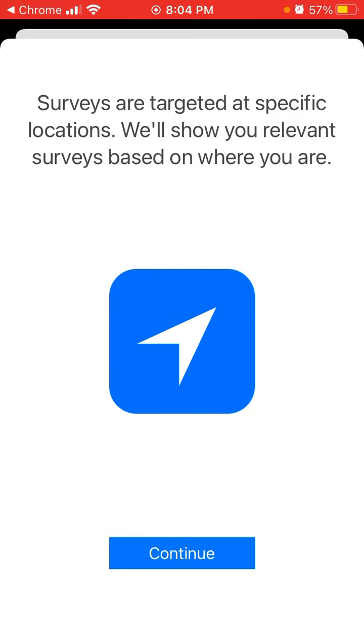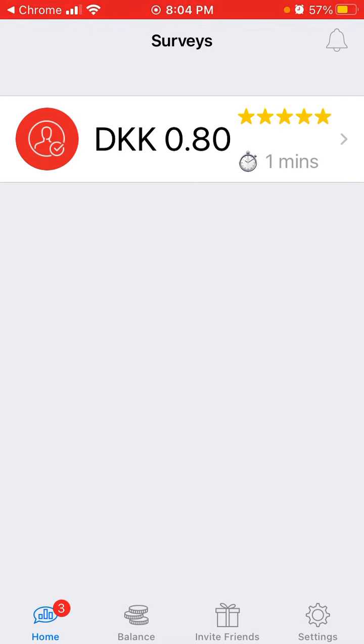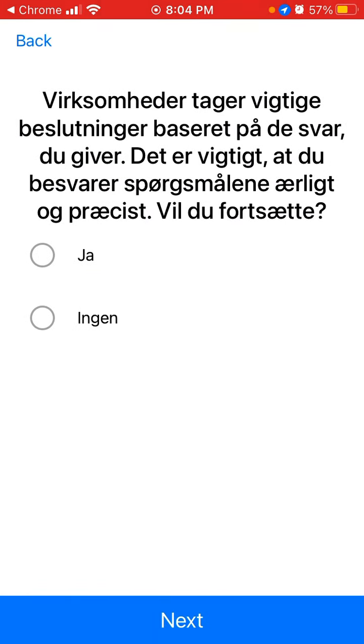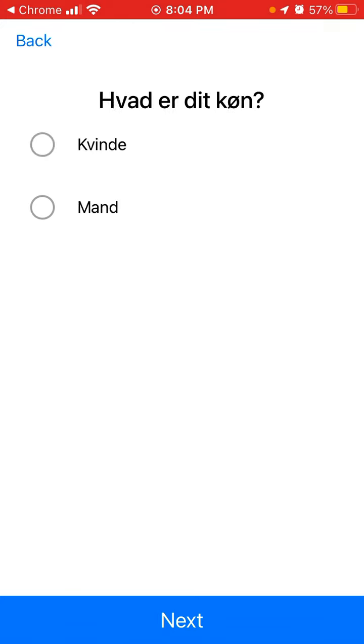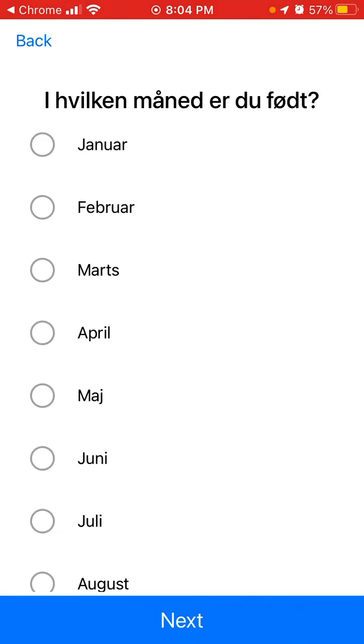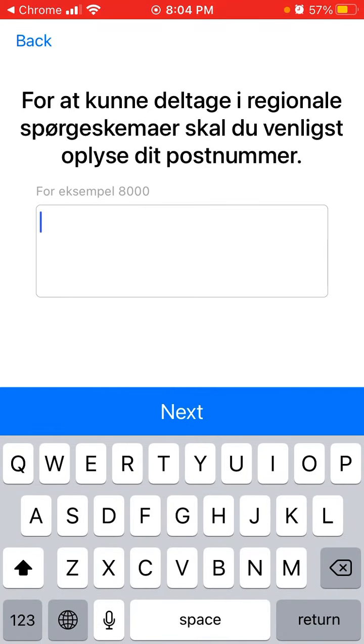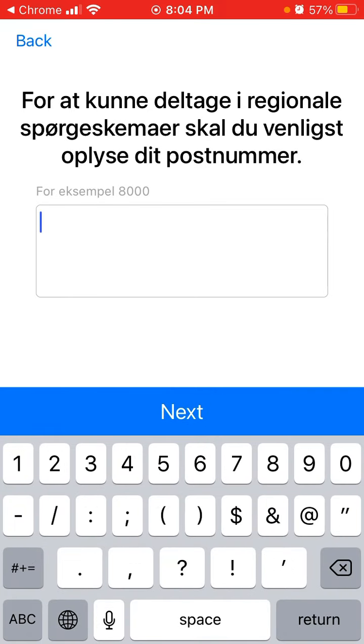So here is a survey which you can complete and earn something. I'll do one just as a test.